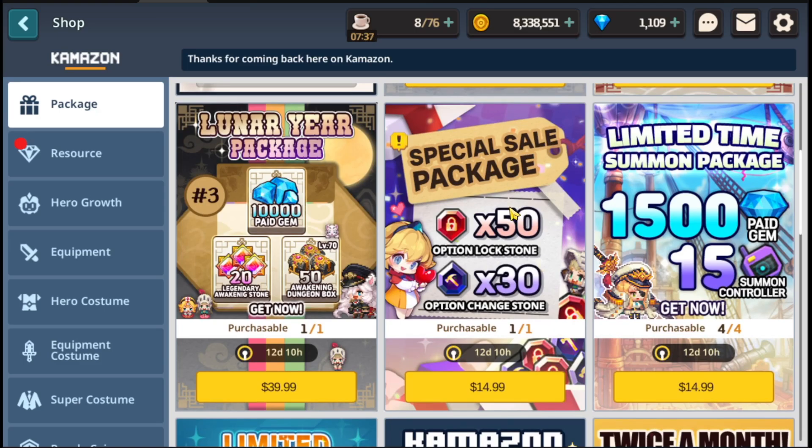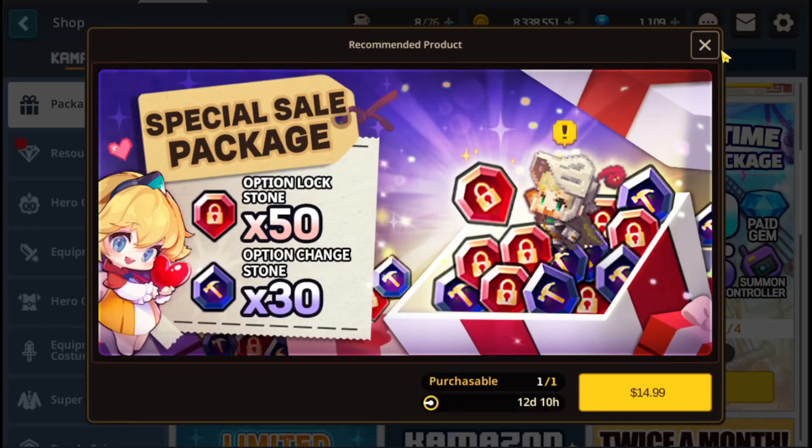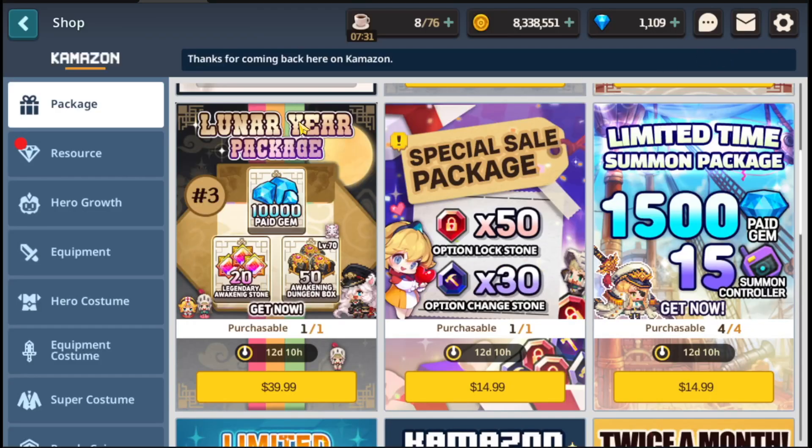Next is going to be this special sale package. When it comes to option change stones — as I say a ton on this channel — I don't like the evaluation for them. I like picking them up randomly through events. But if I was ever going to buy any, this would be the pack to do it. You're just giving yourself more chance to get RNG'd — good luck if you buy it. This is probably one of the better evaluations I've seen for option change stones. If anyone has a screenshot of a better evaluation, link it in the comments.